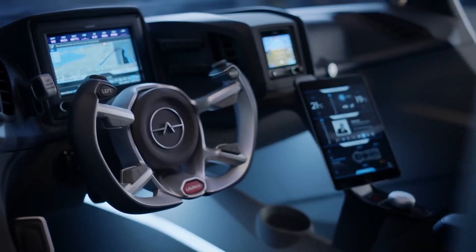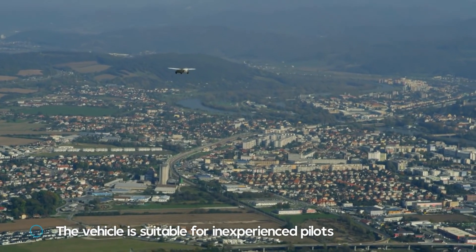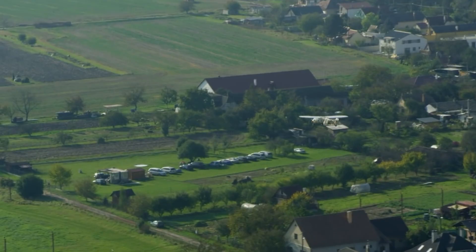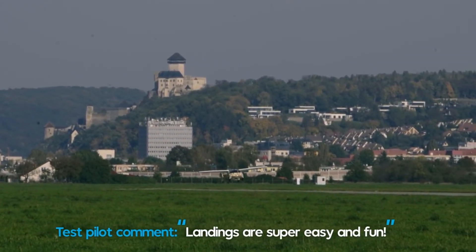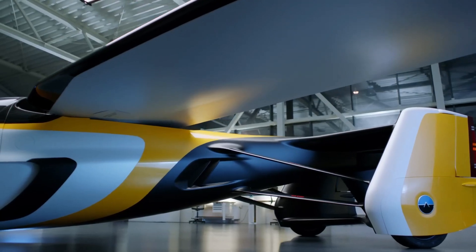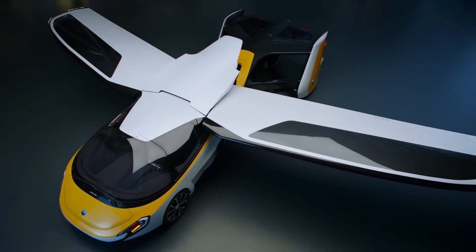The cockpit is a blend of high-tech and luxury, with a digital display and leather seats — a vehicle that's as comfortable on the road as it is in the sky. The Aeromobile 4.0 is more than just a flying car; it's a symbol of what's possible when we push the boundaries of technology and design, a declaration that the future of personal transportation is here and more exciting than we could have ever imagined. With its dual functionality and impressive design, the Aeromobile 4.0 is truly a marvel of modern engineering.